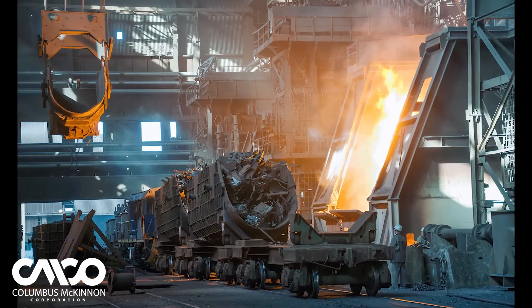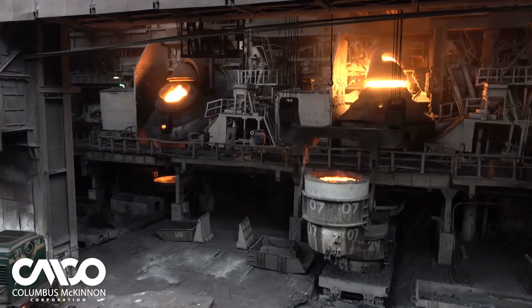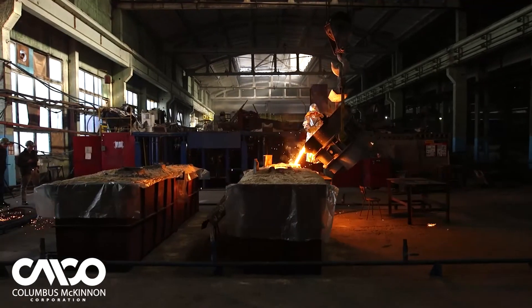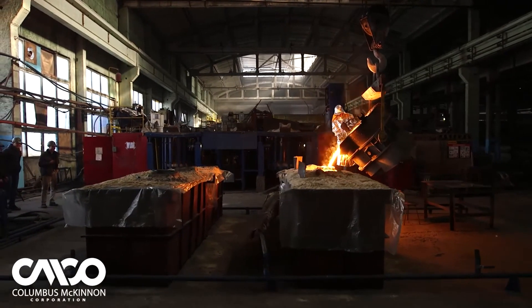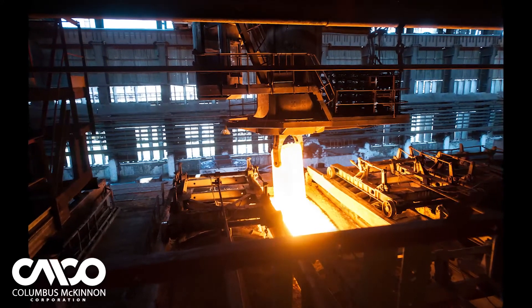From cranes handling thousands of pounds of scrap to those transporting liquid metal at very high temperatures, the safety of both workers and equipment is critical. So too is keeping equipment running efficiently to minimize unplanned maintenance and repairs.